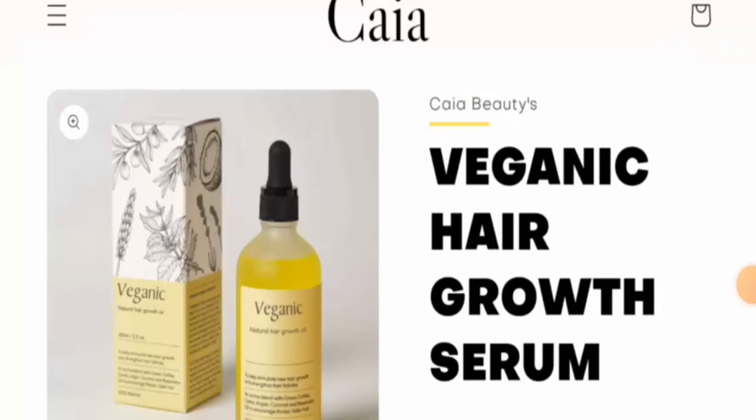Hi everyone, welcome! In today's video, would you like to know about Veganic Hair Oil reviews? We are going to update you with this product review in this video, so please stay connected with us. If you wish to buy this product, please watch this video.